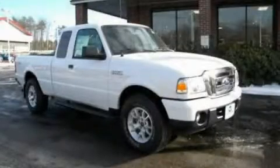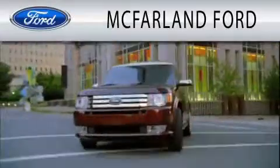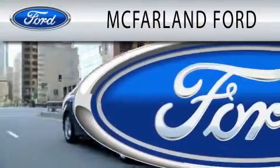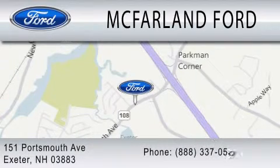Please call us today for more information on this great vehicle. McFarland Ford is dedicated to doing everything possible to ensure that the experience you have selecting your next vehicle is as pleasant as possible. We are located at 151 Portsmouth Avenue in Exeter.